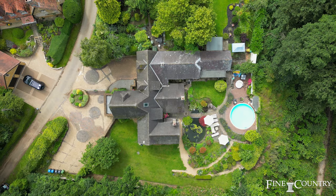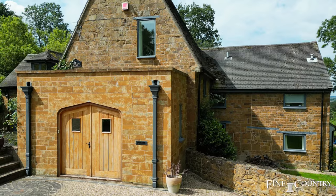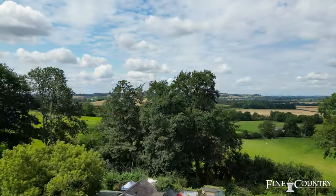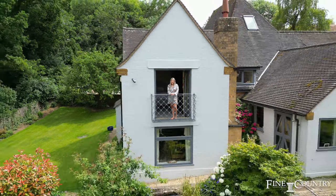It is one of only eight freehold properties in the village; the rest are owned by the Spencer estate at Althorpe. The manor house in Wormleyton was the ancestral home of the Spencer family. I'm Nikki Moore and welcome to Lower End House.